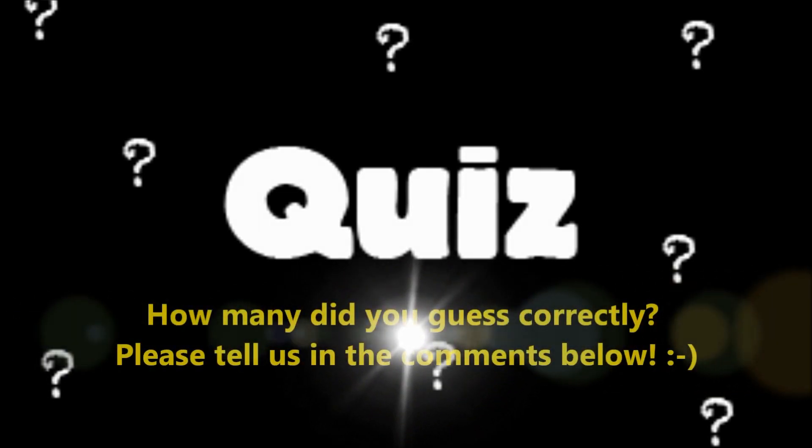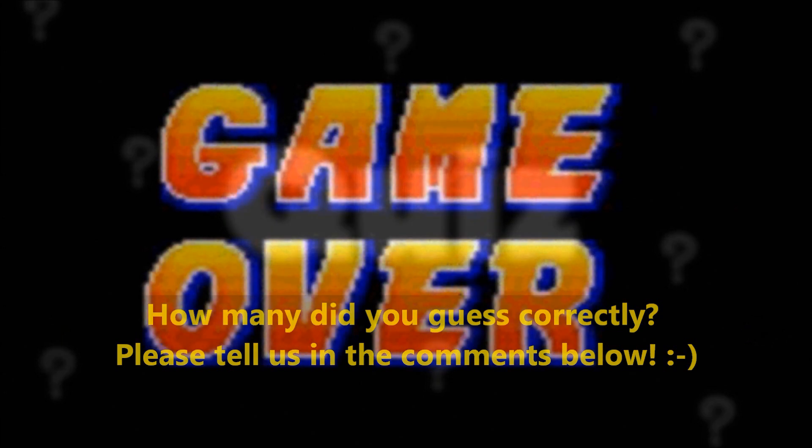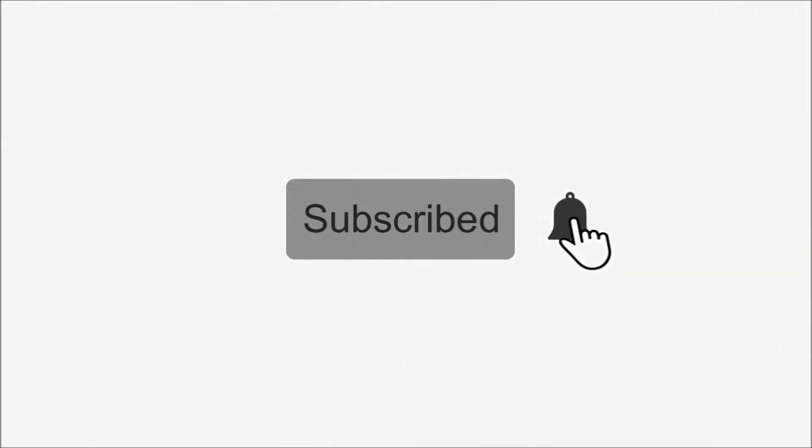How many did you guess correctly? Tell us in the comment section below. Bye guys, see you in my next video. Don't forget to hit the like button and the subscribe button. Bye!